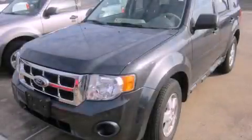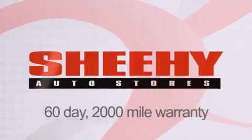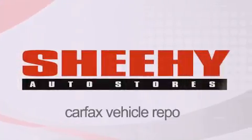Stop by today and test drive this vehicle for yourself. Every Sheehy Select used vehicle comes with a 3-day money back guarantee, 60-day, 2,000-mile warranty, passes a state inspection and our 175-point inspection system, and comes with our Carfax vehicle report.